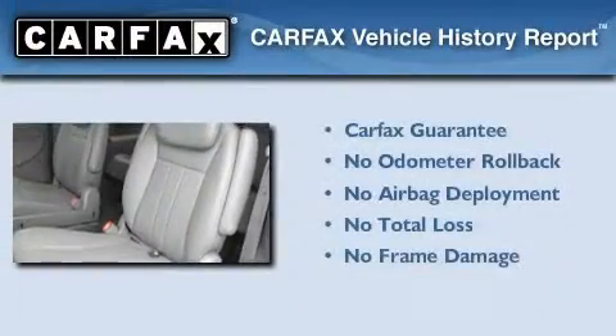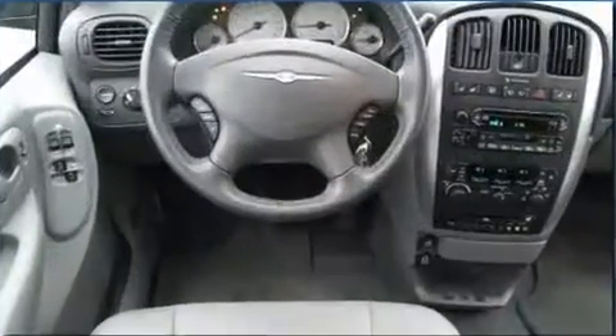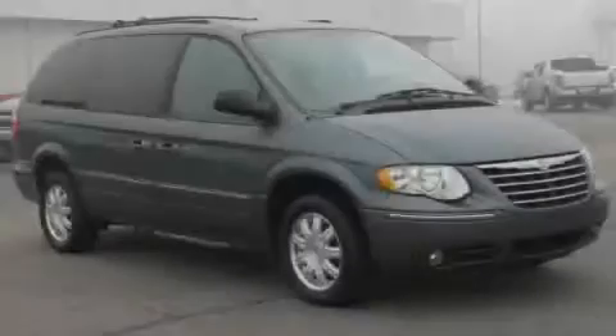Not to mention that this Chrysler qualifies for the Carfax buy-back guarantee. This automobile won't last long at this price — call and arrange a test drive now.